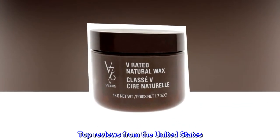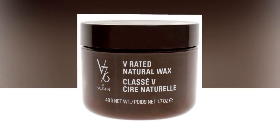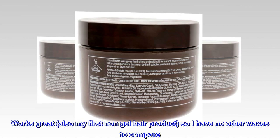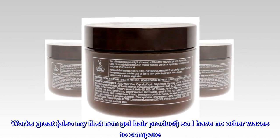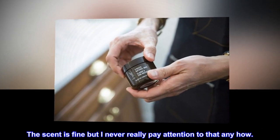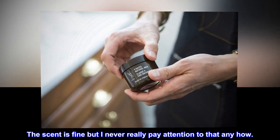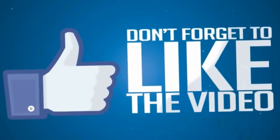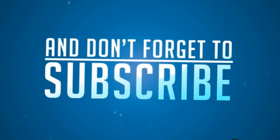Top reviews from the United States: Works great. Also my first non-gel hair product, so I have no other waxes to compare. Holds well with minimum application. The scent is fine but I never really pay attention to that anyhow.